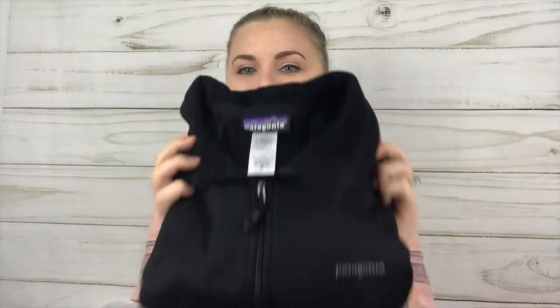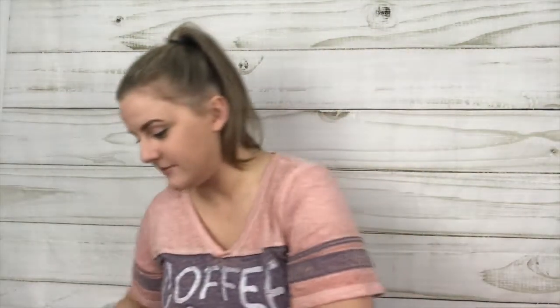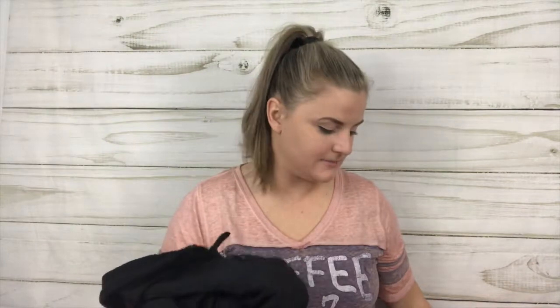The next item is a first-time find — I was so excited. This women's Patagonia pullover fleece — I was over the moon with excitement when I saw it. I have never found Patagonia before, so that was a new thing for me.